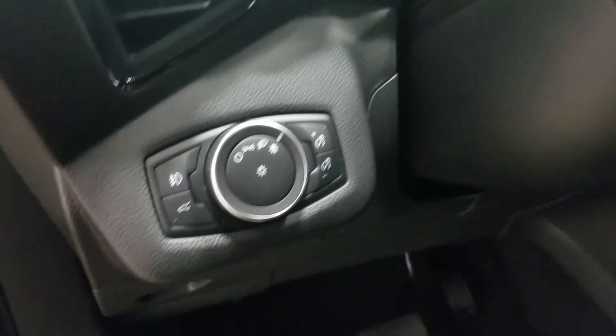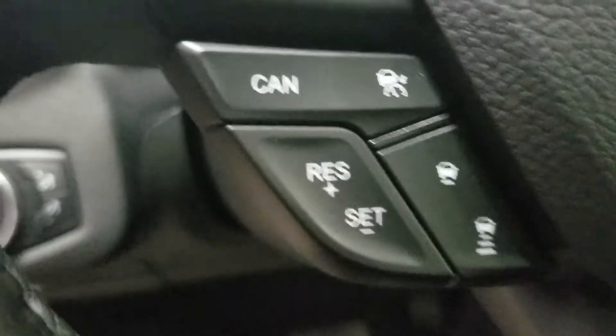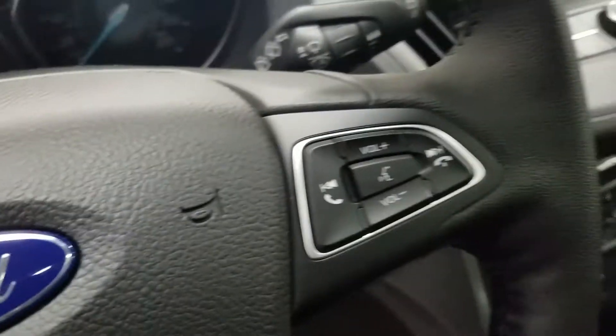Over here we have our automatic headlamp dial, and we have our adaptive cruise control settings, as well as our information trackpad and our media volume controls.